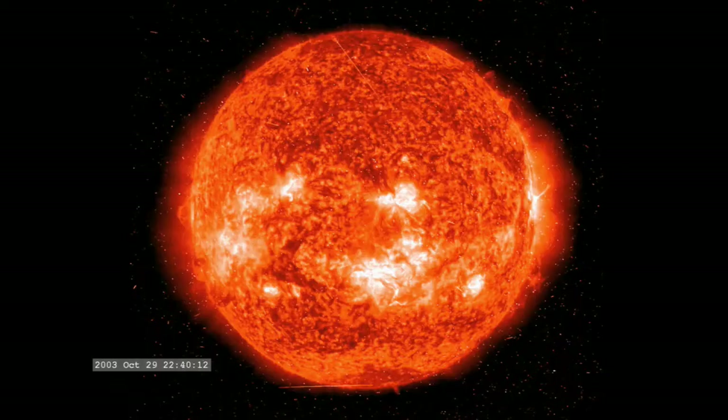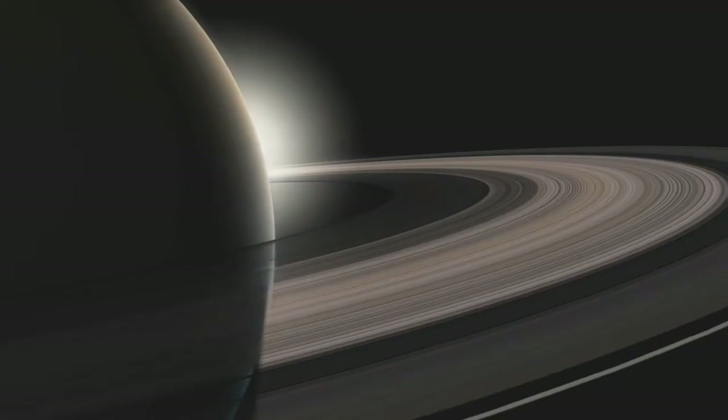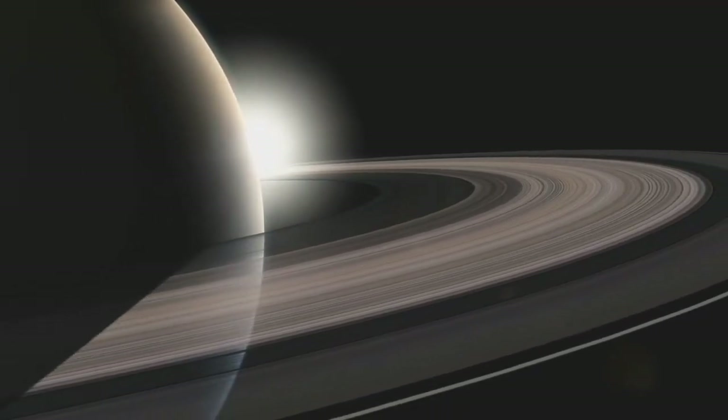Despite its remoteness, the Sun is still Saturn's parent star, and the parent's influence is far-reaching. The Sun constantly emits a stream of particles called the solar wind, which reaches all of the planets in the solar system, including Saturn.